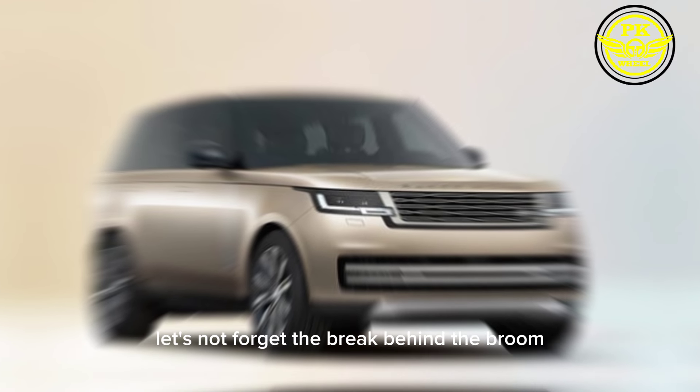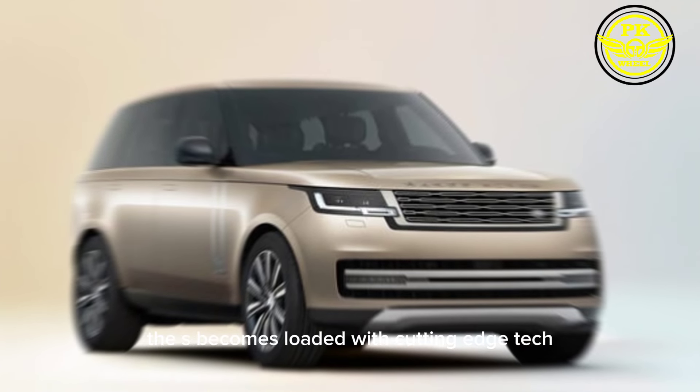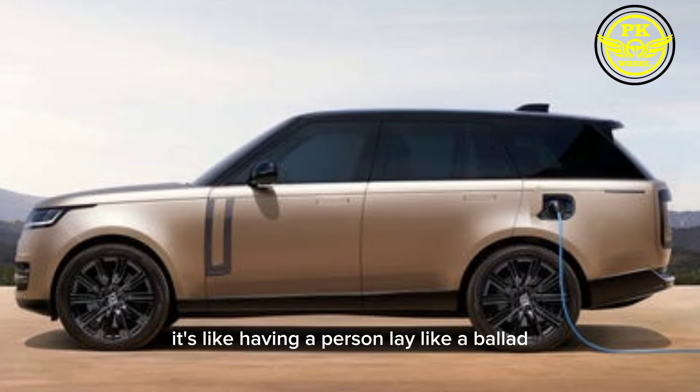Let's not forget the brains behind the brawn. The SV comes loaded with cutting-edge tech, from a responsive touchscreen interface to a suite of driver assistance features that keep you safe and connected. It's like having a personal AI co-pilot, ensuring a smooth and stress-free ride.